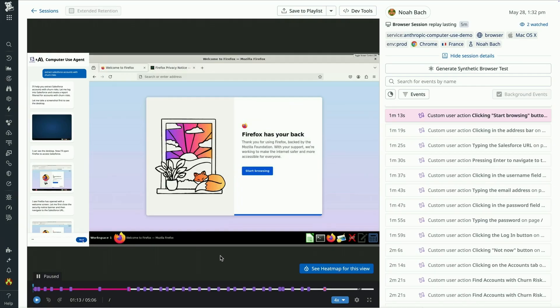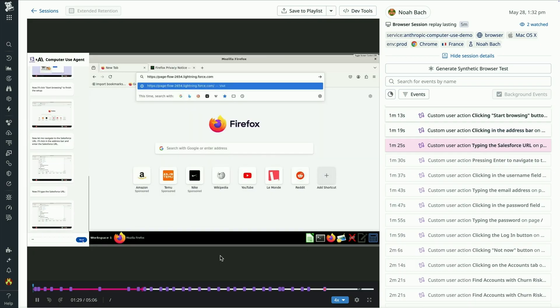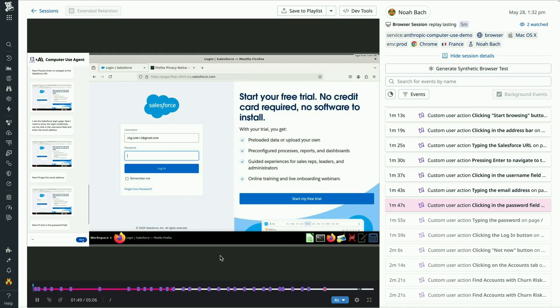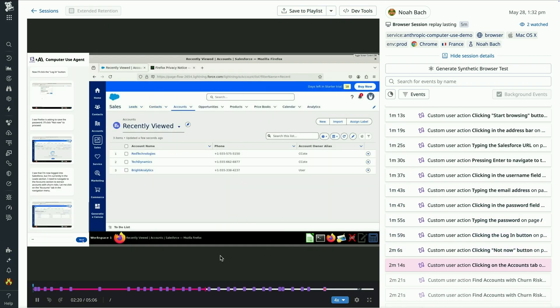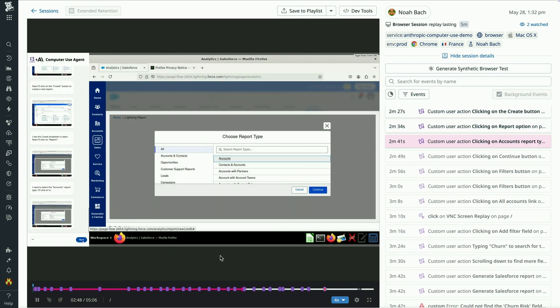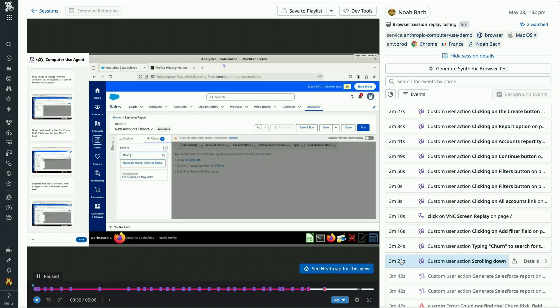By doing so, I get a replay of every action this agent has taken — which is amazing, because I've just gone from not knowing what this agent is doing at all, to seeing exactly where it's clicking and what it's entering into the browser, like signing into Salesforce or navigating into the Analytics tab to pull that list of churn-risk customers. I can also click anywhere on the corresponding events timeline on the right to jump to that exact moment in the replay.